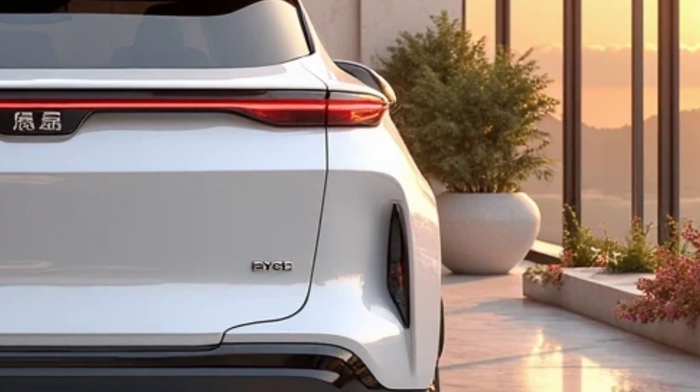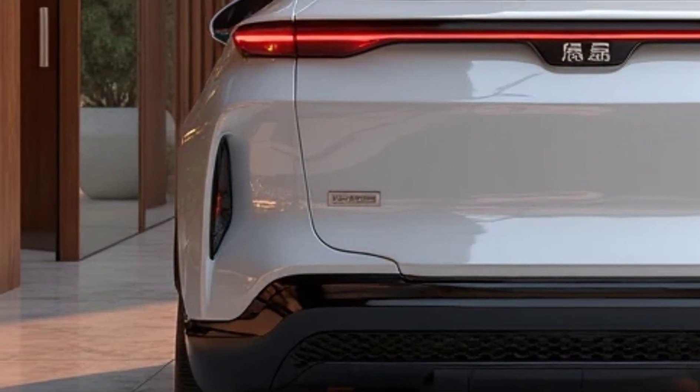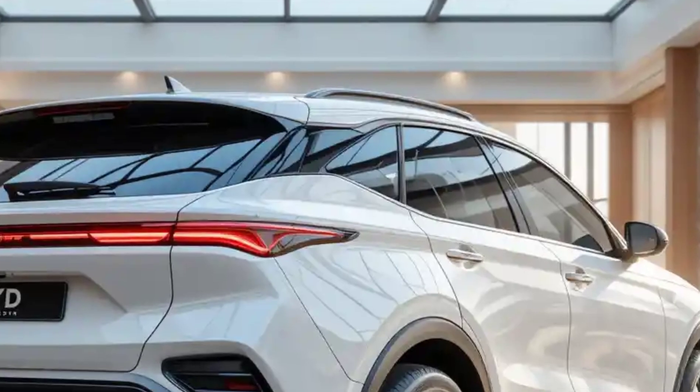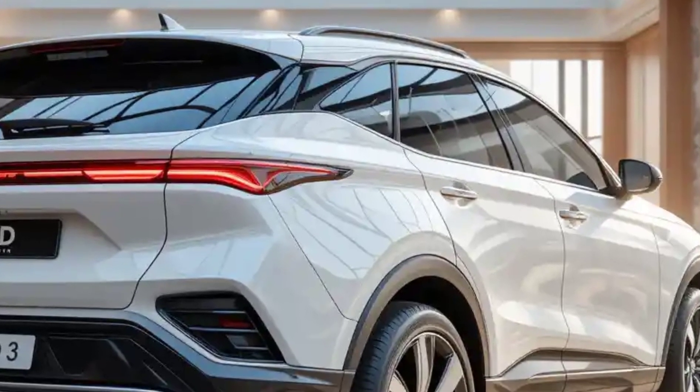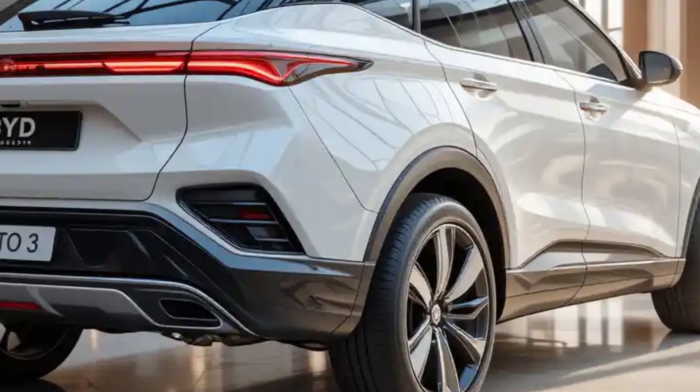Safety is a priority, with advanced driver assist features such as adaptive cruise control, lane keeping assist, blind spot monitoring, and automatic emergency braking. With its combination of efficiency, technology, and comfort, the 2025 BYD Atto 3 stands out as a top choice for those transitioning to electric mobility.